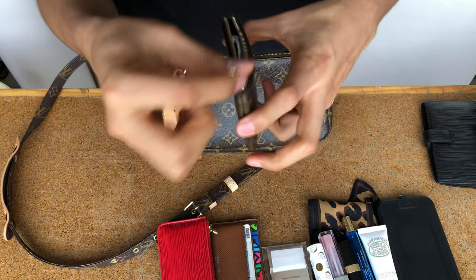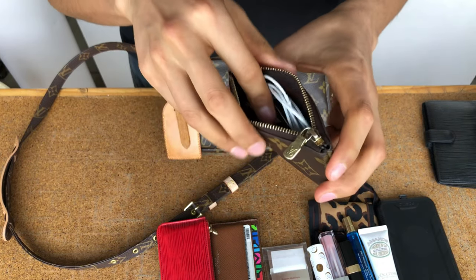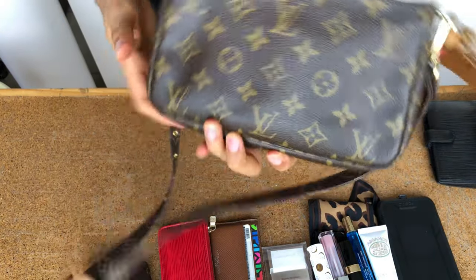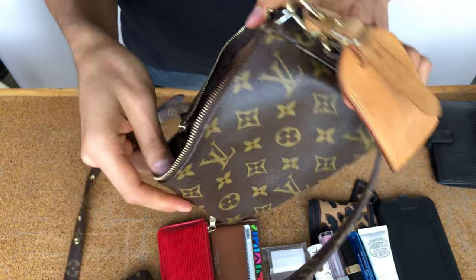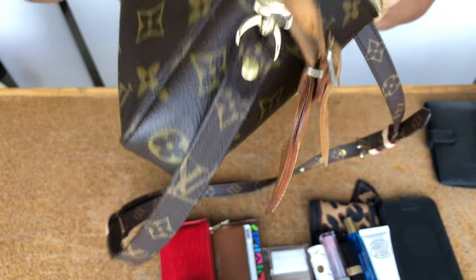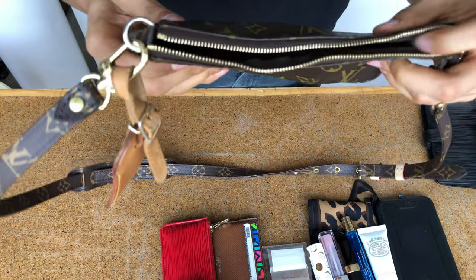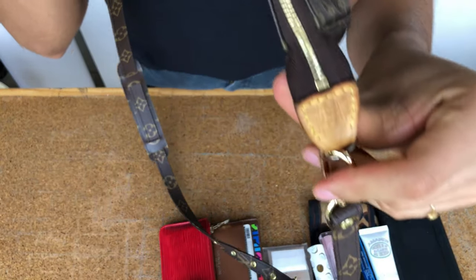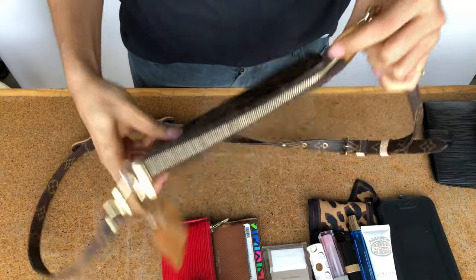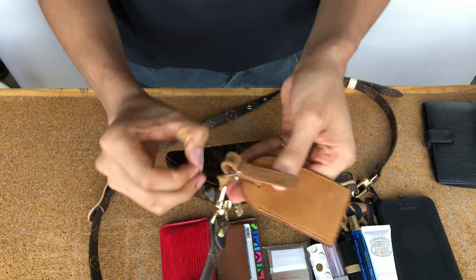I have my key pouch with my earphones and some keys. I use the wired ones because I lost the wireless ones and I'm not purchasing them again. And this is my Pochette Accessoire — the date code shows it's from 2004, made in the USA. It's in great shape, though it needs to be cleaned. I use this thing a lot so it's my favorite, but I do want the new model for the slip pocket.